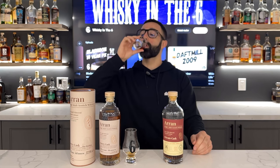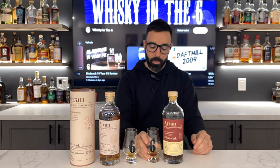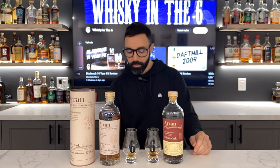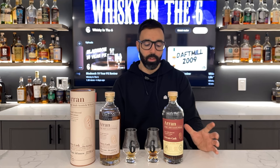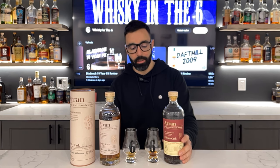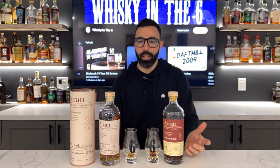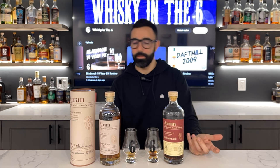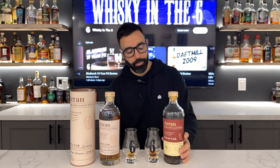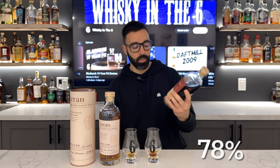Last sip and I'll give it a mark. Yeah, it's just too sulfur dominant for me as far as palate goes. It's not like gross tasting, it's just not something that I want to enjoy. So for that reason, I've got to give this like a 78. It's just not that good.